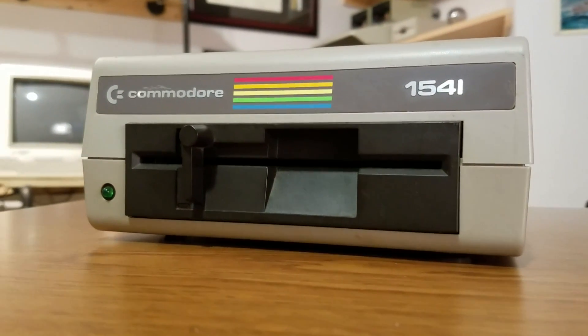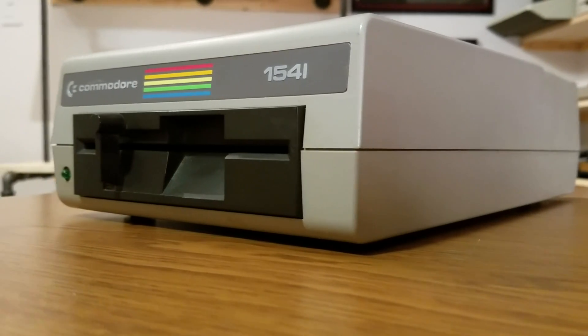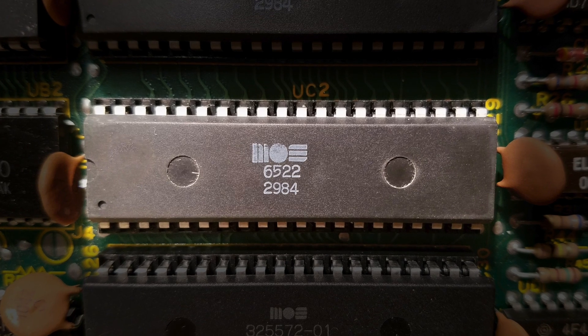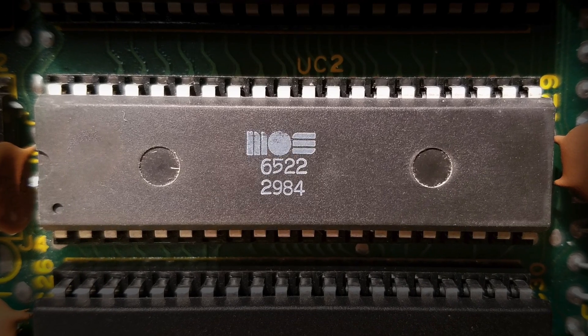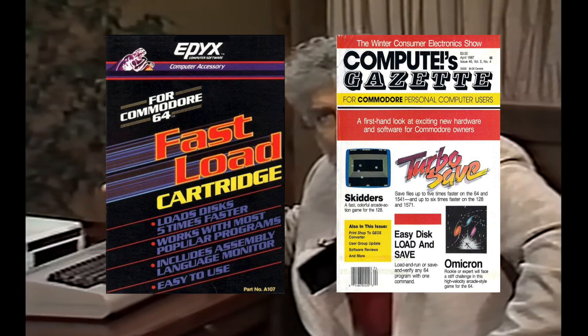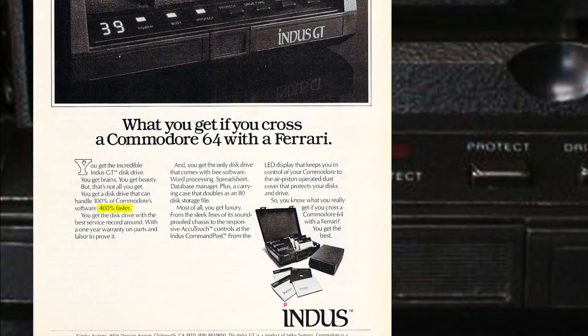Considered one of the slowest drives in home computing history, the 1541's reputation didn't come from poor planning, but rather the need to rush to market. Commodore engineers originally intended for the 6522 VIA chip to take away most of the workload from the CPU. However, at the last minute, they discovered a flaw in the chip that forced them to scrap this idea and have the ROM chip do it instead. This decision, according to Commodore expert Jim Butterfield, reduced the operational speed by a factor of five. As a result, many third-party solutions emerged that bypassed the ROM's code, allowing for much faster throughput, such as Indus Systems' 400% performance gain on the Indus GT.